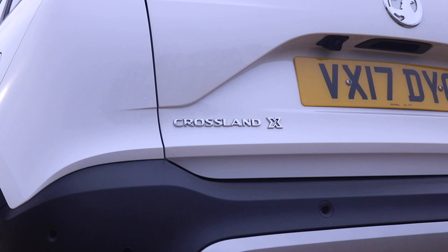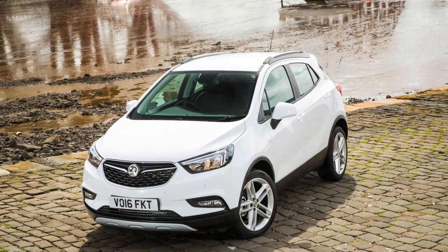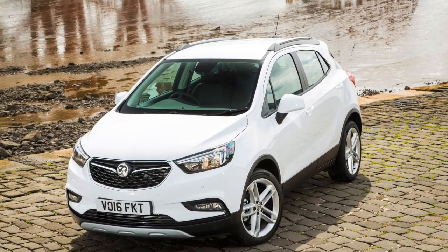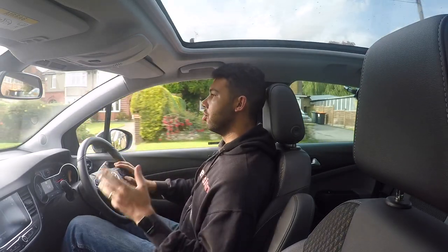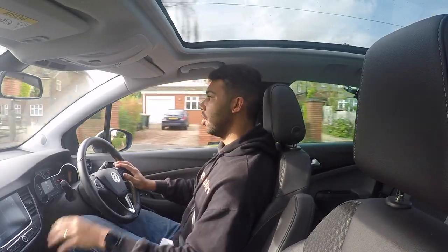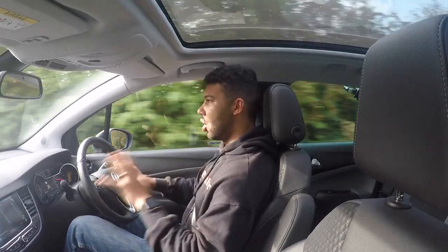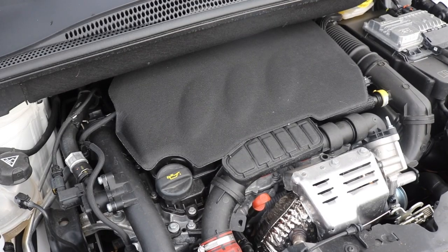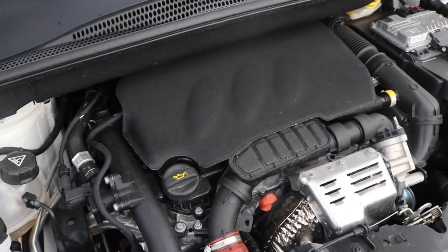The Crossland X may be the baby of Vauxhall's SUV family, but truth be told, it doesn't seem that much smaller than the Mokka X. This is the first car to be built on a PSA platform — the group that owns Peugeot, Citroën and DS Automobiles. So this is built on their platform and uses their engines — new engines to the Vauxhall range — and so far I'm not bowled over by this one, I have to be completely honest.